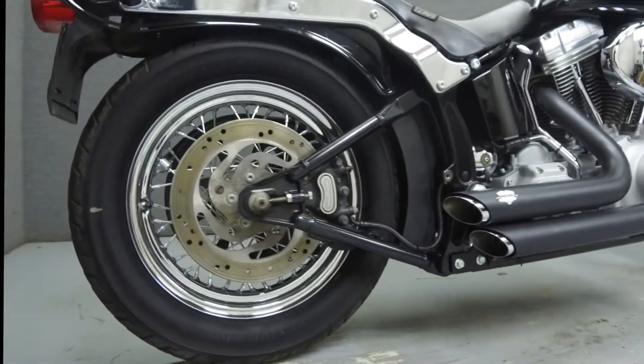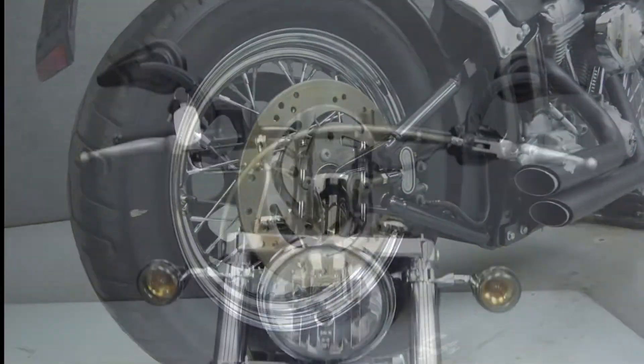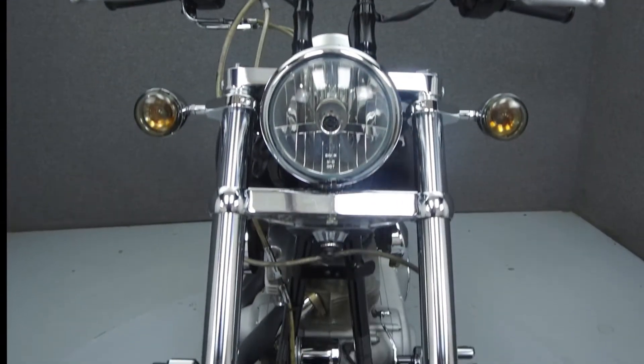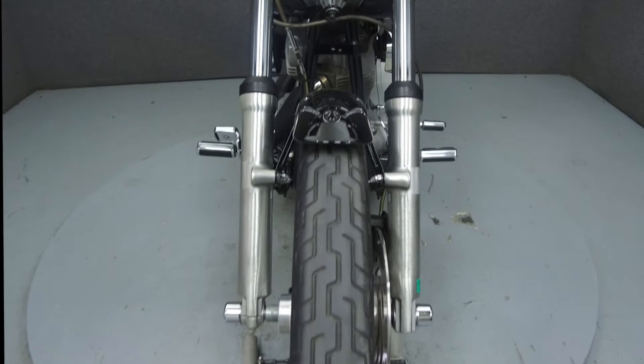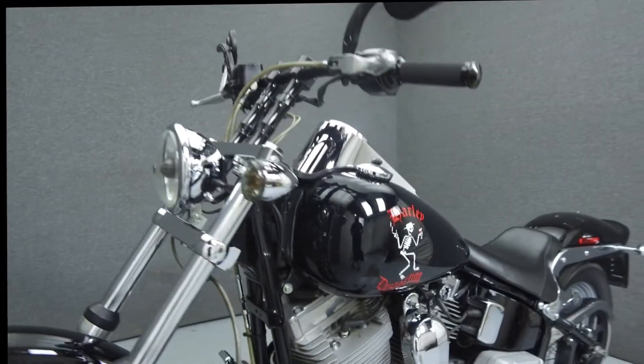It has been upgraded with a Vance & Heinz exhaust, an open air intake, steel braided lines and cables, risers, Avon grips, LaPera solo seat, Harley-Davidson accessory driver foot pegs, and smoke turn signal lenses.